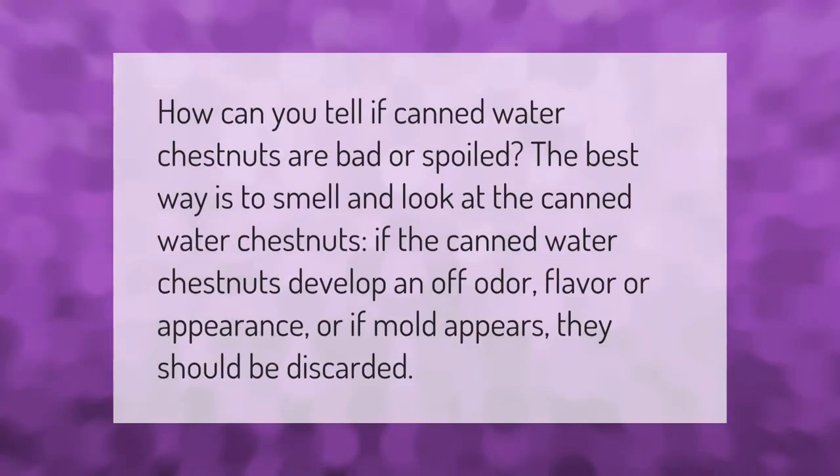How can you tell if canned water chestnuts are bad or spoiled? The best way is to smell and look at the canned water chestnuts. If they develop an off odor, flavor, or appearance, or if mold appears, they should be discarded.